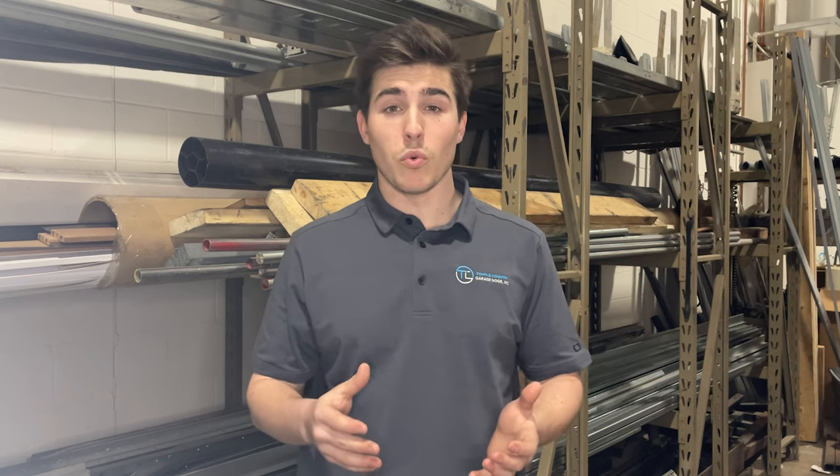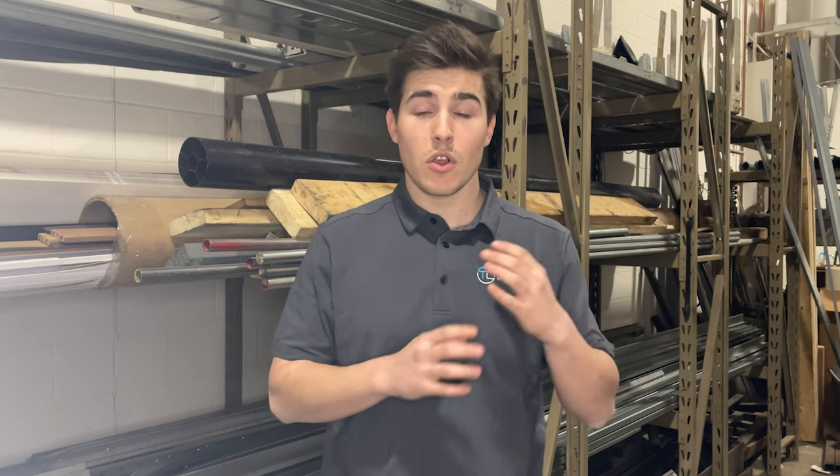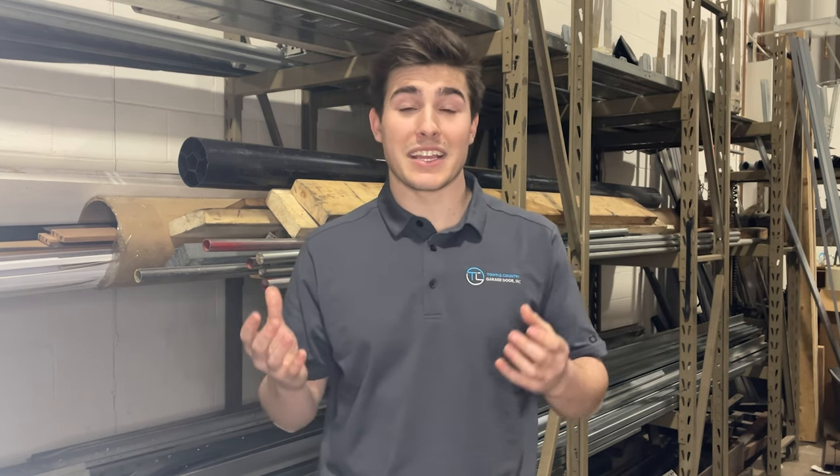Another thing we look at when it comes to pricing is how many springs you have on your door. Most people will have one spring or two springs on their door, and occasionally depending on the door you could even have four springs. The number of springs on your door could really change the price you would get quoted when looking for a garage door spring replacement.